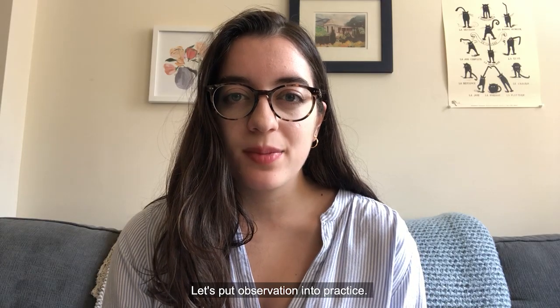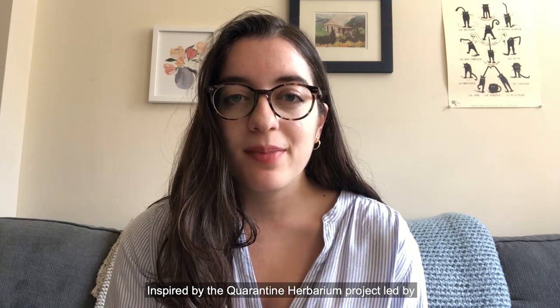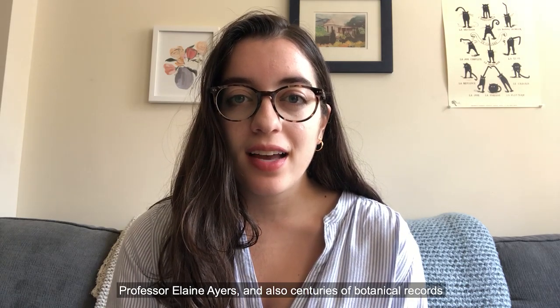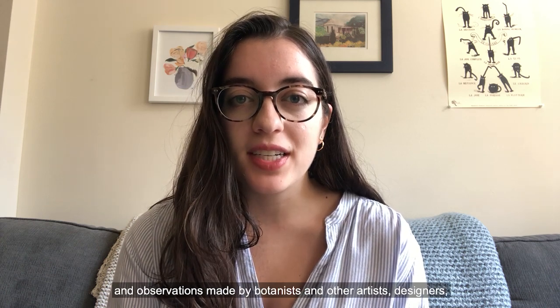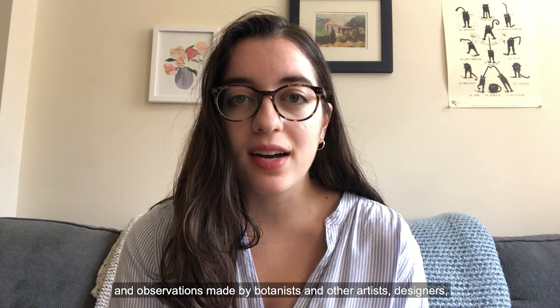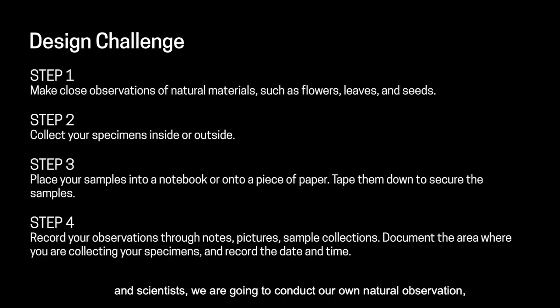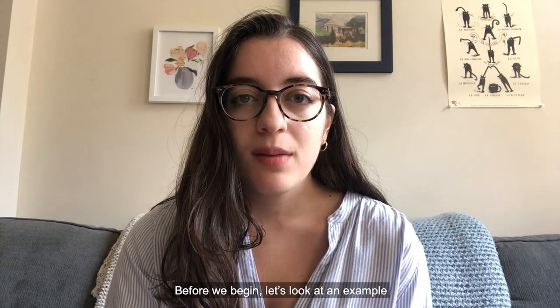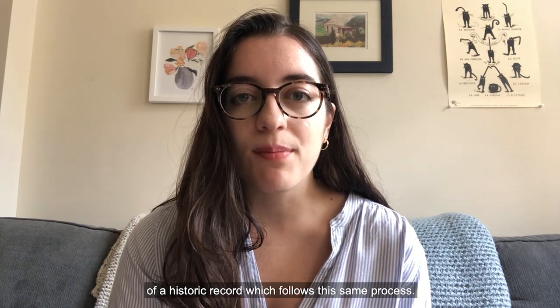Let's put observation into practice. Inspired by the Quarantine Herbarium project led by Professor Elaine Ayers and also centuries of botanical records and observations made by botanists and other artists, designers, and scientists, we are going to conduct our own natural observation — collecting specimens that we find outside of our house, or looking outside our window for inspiration, and recording many notes. I'll take you through this process. Before we begin, let's look at an example of a historic record which follows this same process. This example from the collection of the National Museum of Natural History shows a similar process used in a collection of a plant from French Polynesia collected in 1964.